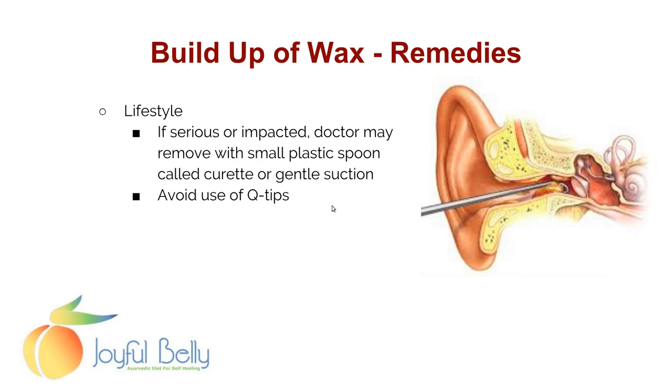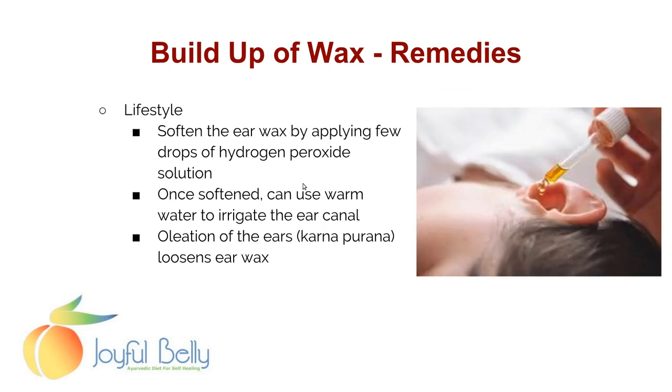If you have a serious case of impacted earwax, the doctor may remove it with a small plastic spoon called a curette or through gentle suction, avoiding Q-tips, which just push it in. You can try softening the earwax by applying a few drops of hydrogen peroxide solution; once softened, use warm water to irrigate the ear canal and flush it out — soften first, then irrigate. You can also do a practice called oleation of the ears, karna pūrana, which loosens the earwax.